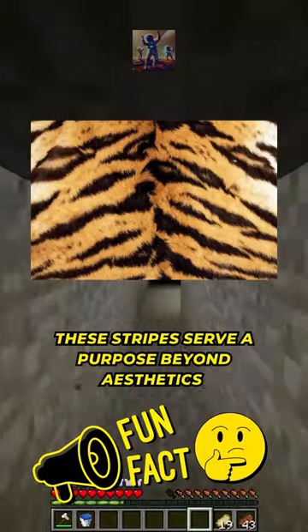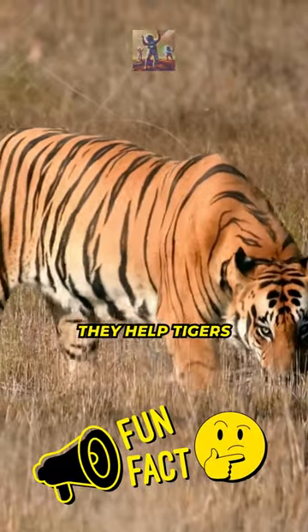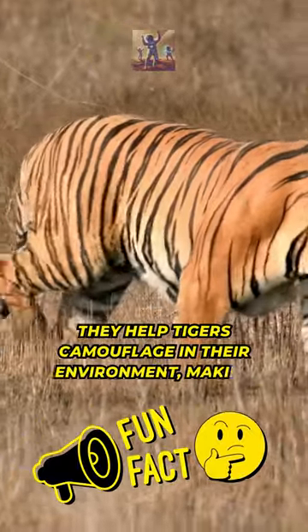These stripes serve a purpose beyond aesthetics. They help tigers camouflage in their environment, making them stealthy hunters.